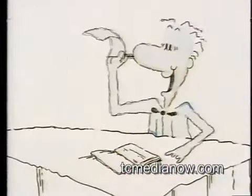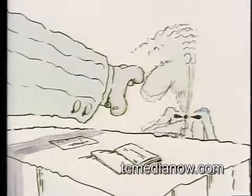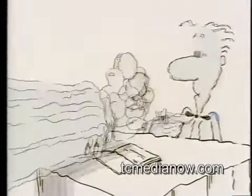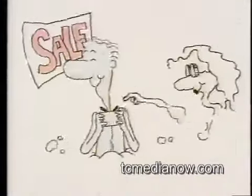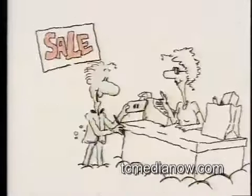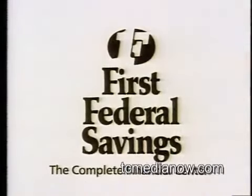Having a checking account is convenient, but like any convenience, it can be pretty expensive. With most financial institutions, every time you write a check, it's like money out of your pocket. But not with a checking account from First Federal. With just a $200 minimum balance, you get free checking — write all the checks you want with no service charges. First Federal pays 5.25 percent interest on checking. First Federal Savings, the complete financial center.